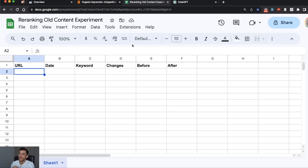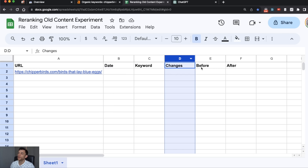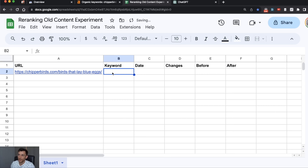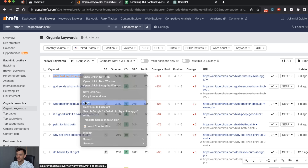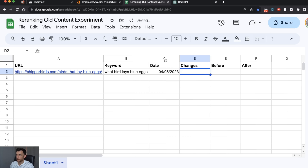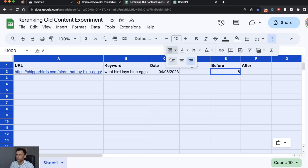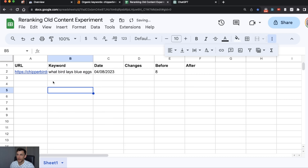What we want to do is fill out this tracker with all the keywords and pages we want to improve, so we can easily track the date of changes, what changes we made, and the rankings before and after. So we'll take this keyword, pop it in here, add today's date which is the 4th of August. When we change the content we'll insert the changes, and then put the current position — it's now position 8. Let's get that nicely formatted and aligned.